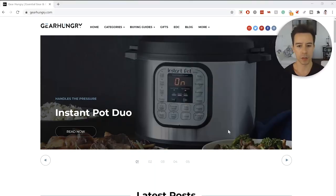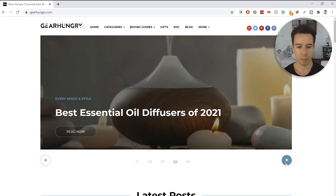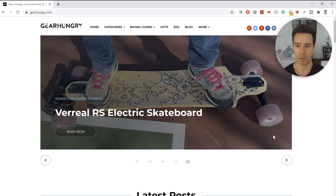Before we jump into things and really start debugging the site, let's just get to know it a little bit by taking a look at the homepage itself — explaining what the site does, what it targets, and just checking things out. So we can see the GearHungry logo and a custom slider up here that goes through latest or most popular posts.